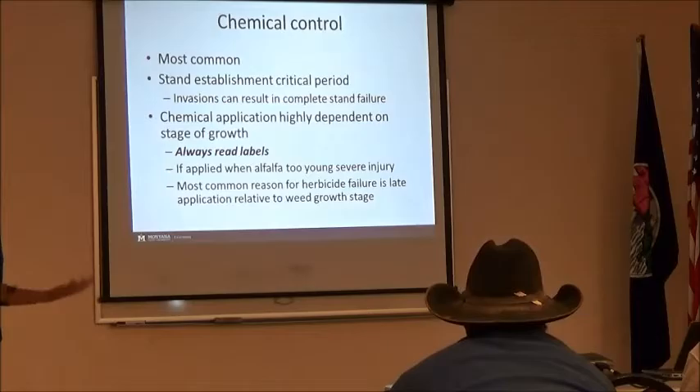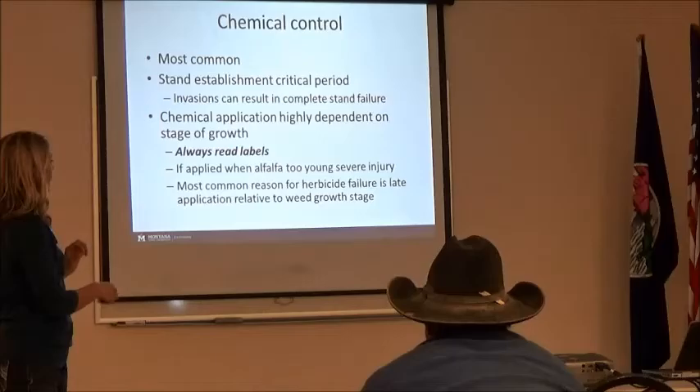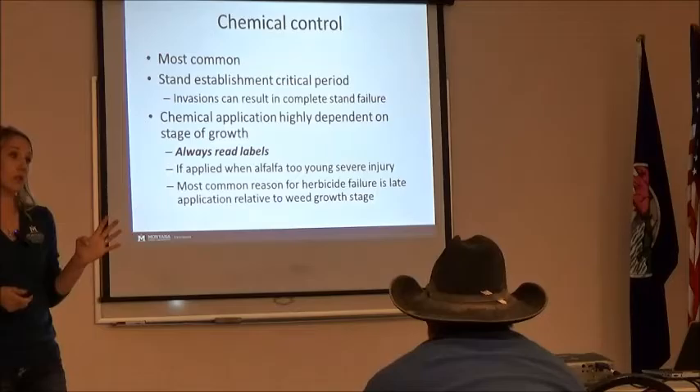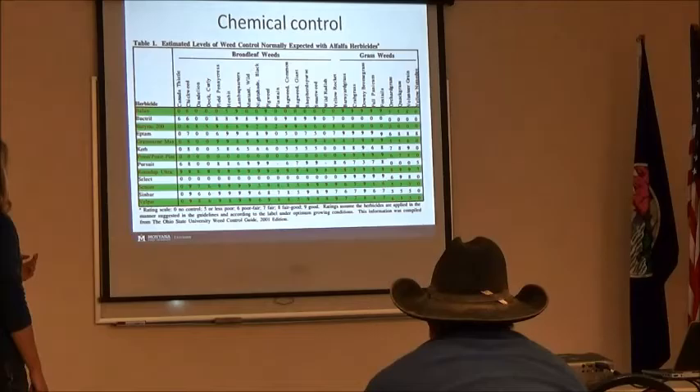Just wrapping up — chemical control is the most common; it's reliable and we kind of know what to expect. But if you are relying on chemical control, number one: always read labels. Number two: consider rotating between herbicide classes. We want to avoid herbicide resistance — we already have four weeds that are resistant in Montana. By rotating between herbicide classes, we can decrease the development of resistance much longer.